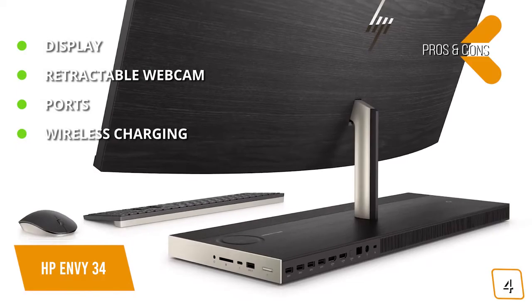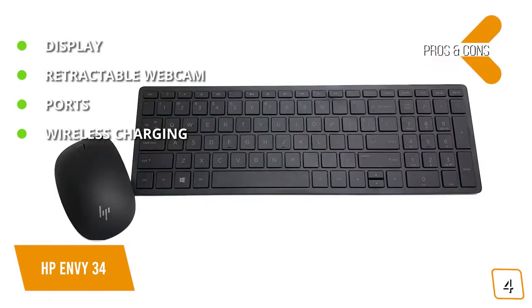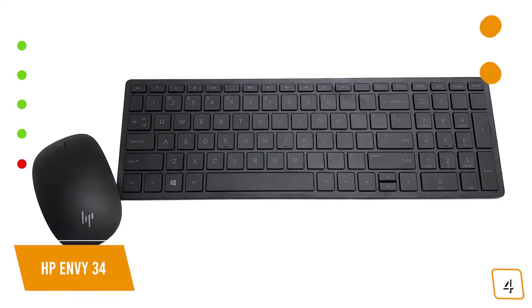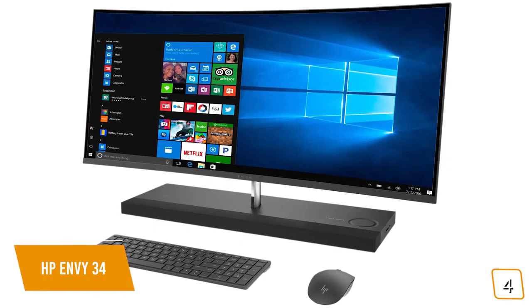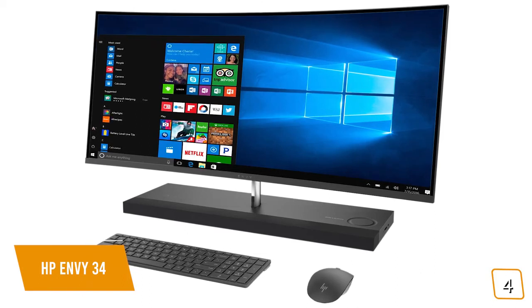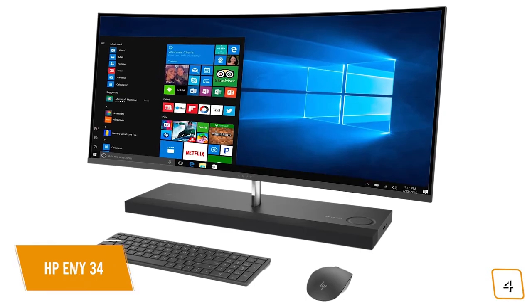Wireless charging: a Qi-compatible charging pad for your mobile device is built-in. And for the cons — keyboard and mouse: the bundled wireless keyboard and mouse could use upgrades. If you're looking for that extra immersive experience from a curved screen all-in-one desktop computer to play games or watch movies on, the HP Envy 34 with an ultra-wide 34-inch QHD screen may be the computer for you.